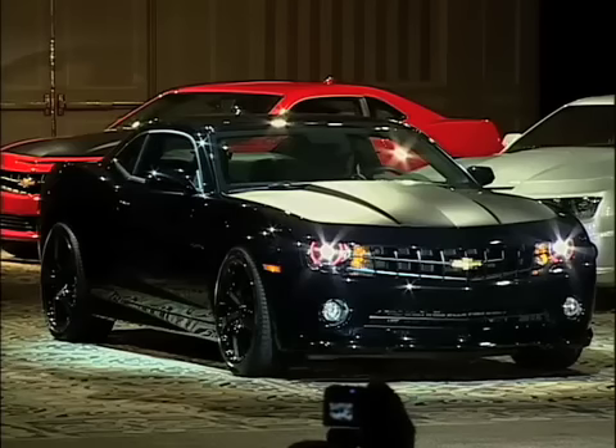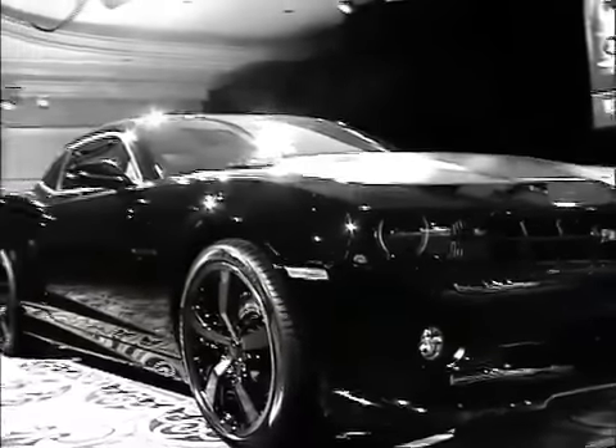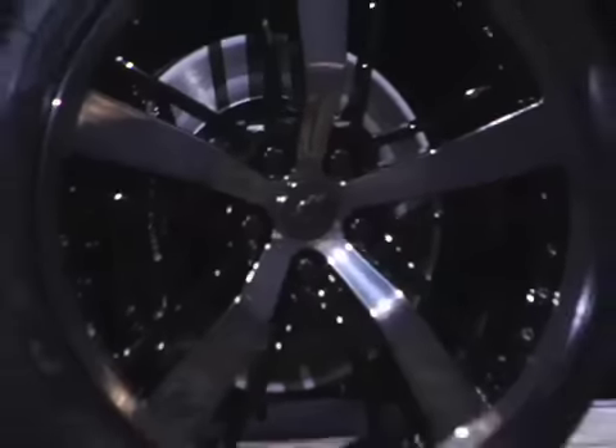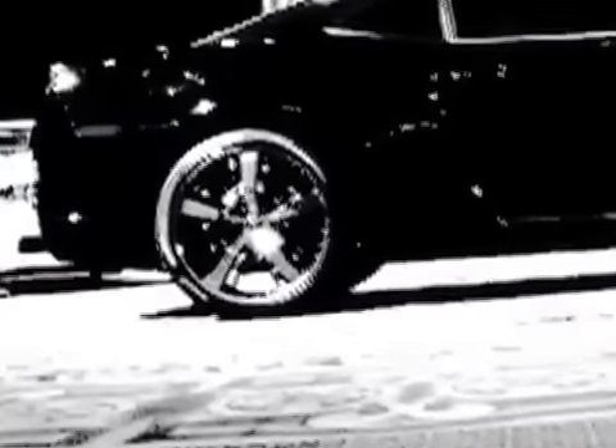The car to my right is a concept we simply call Camaro Black. Camaro Black shows off a bit more of Camaro's menacing personality. The exterior is all about attitude with dark tinted grille and tail lamp lenses, dark tinted glass, and dark finish 21-inch wheels mounted on meaty Pirelli ZR rated tires.